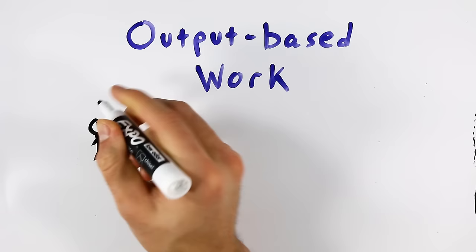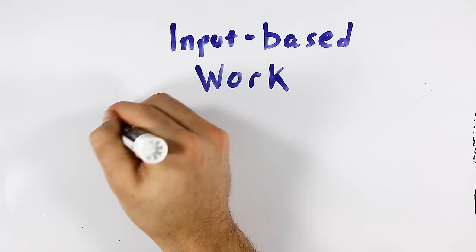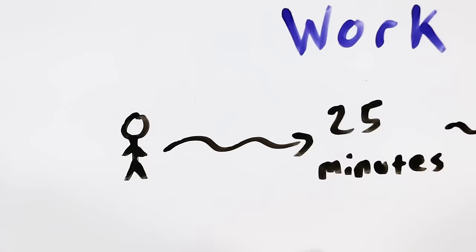Another benefit of the Pomodoro Technique is that it reframes your task in terms of input rather than output. This helps you get over that mental resistance to starting. It narrows the scope of your task and sets a hard, fixed end time. When you have an output-based task like 'write a paper,' you're not exactly sure when you'll finish. But by reframing it as 'write for 25 minutes,' you know that no matter what, you can stop working after 25 minutes — and that makes it much easier to get started.